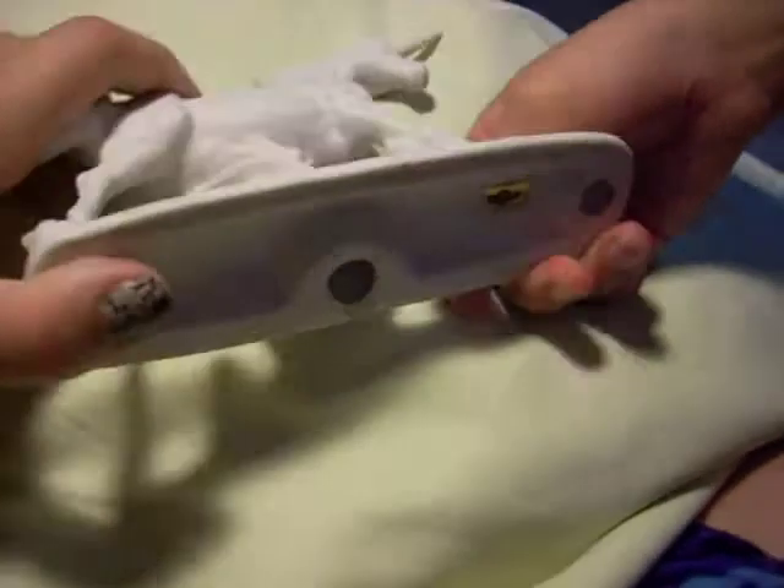I just dropped it. Wait, I think there's a sticker on the bottom. Looks like a logo.